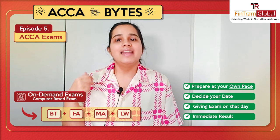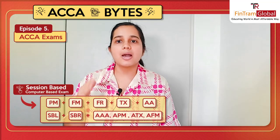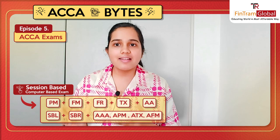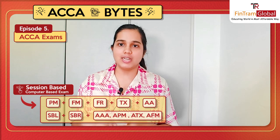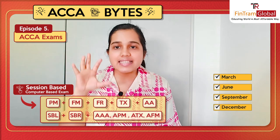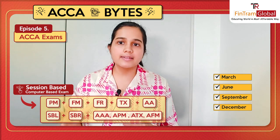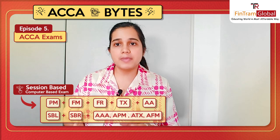The second type of ACCA exam is your session-based computer-based exam. These are there for all the remaining subjects of ACCA — all the other subjects of skill level and the entire professional level. For these exams, there are four sittings: March, June, September, and December. ACCA will put out a timetable — for example, on Monday it's going to be tax, on Tuesday it's going to be PM.